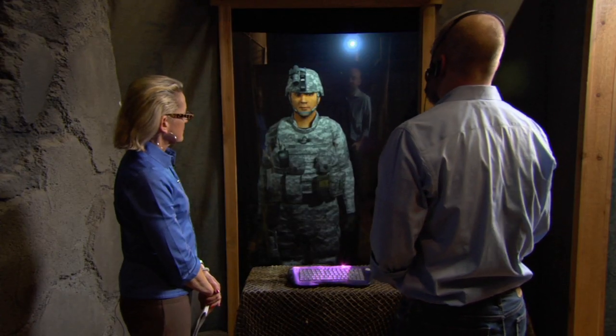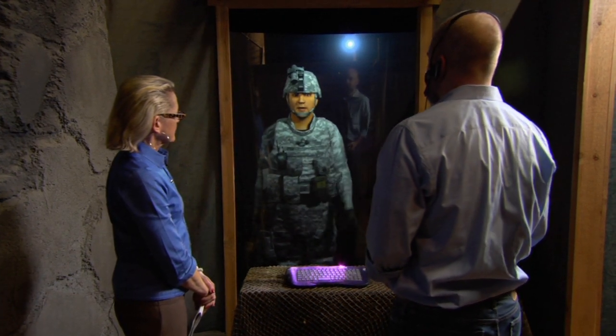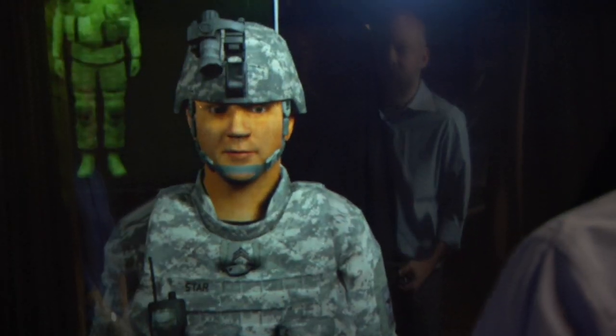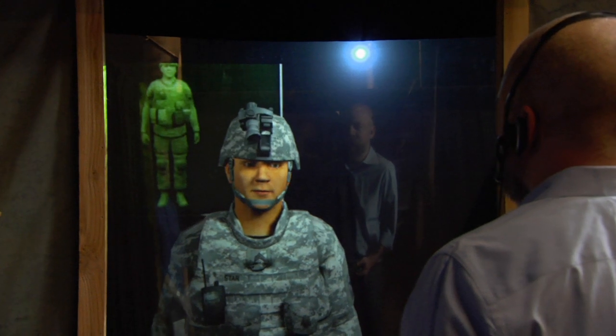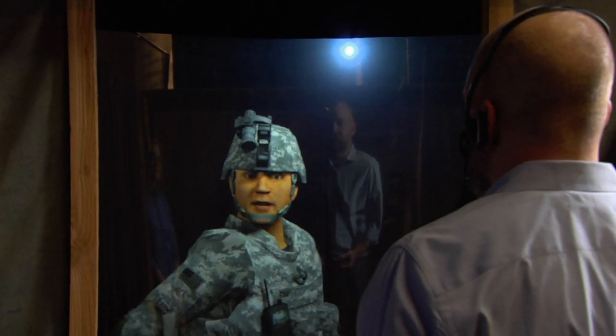Tell me about your night vision goggles. My ENVGs — Enhanced Night Vision Goggles — one of my favorite pieces of gear. I'll give you a quick demo. If you look through these goggles, this is how you'd see me. I think I look better in the daylight. Why hide this face and physique?